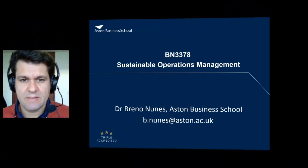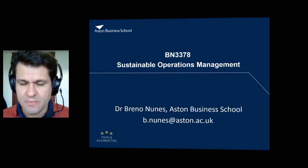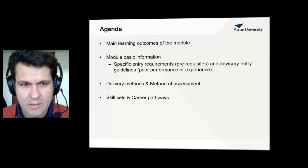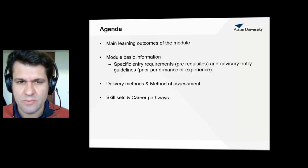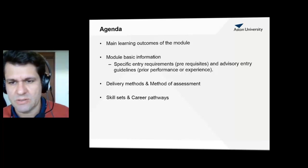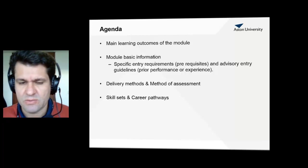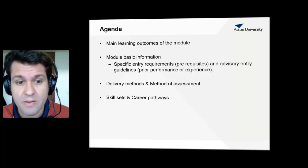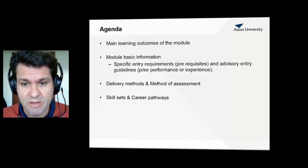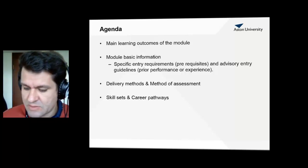Hello, this is Breno Nunes. Thanks for your interest in BN3378, Sustainable Operations Management. This is the final year module. In this very short video I will comment on the learning outcomes expected in this module. We will provide some basic information about the module including entry requirements and some guidelines on prior performance or experience that you might have, the delivery methods, the method of assessment, and then the skill sets and career paths that this module is linked to.